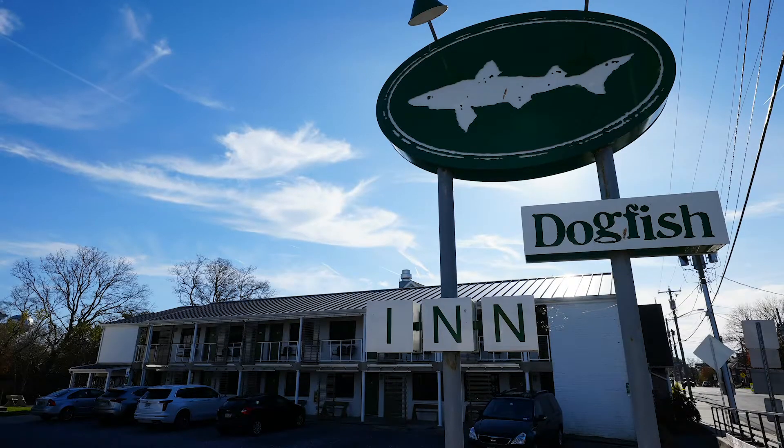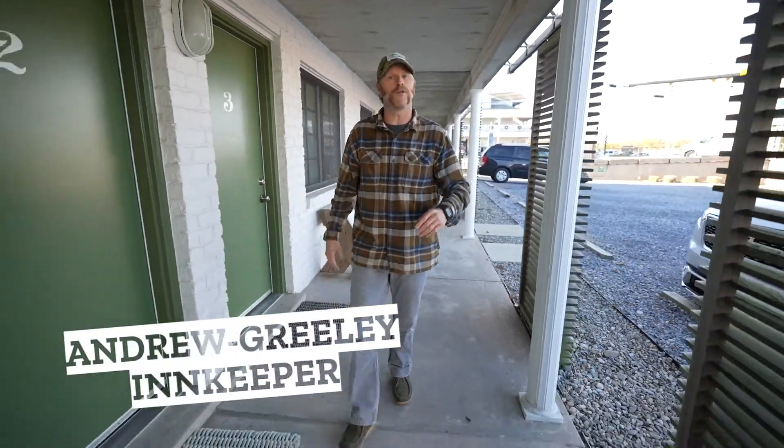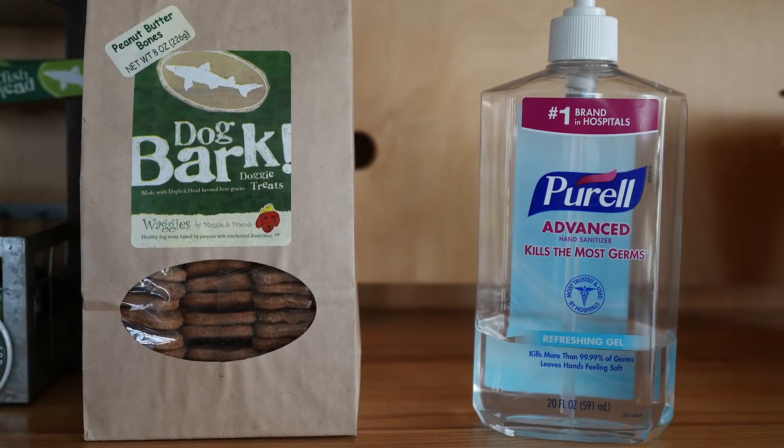My name is Andrew Greeley and I'm the innkeeper here at the Dogfish Inn. With COVID and the pandemic going on, we've put a lot of changes into the things that we do.